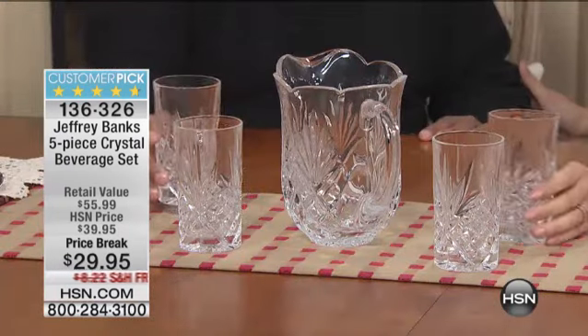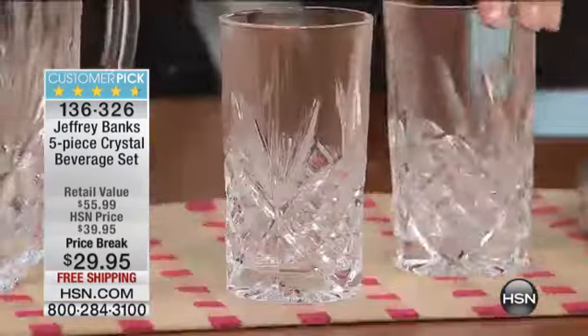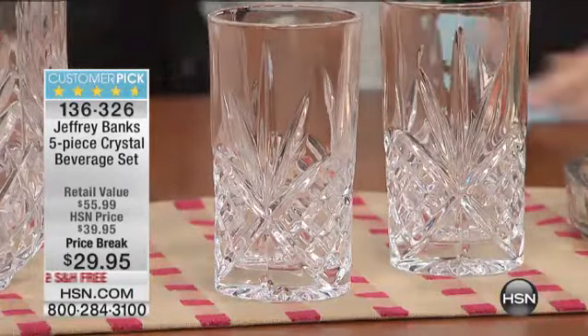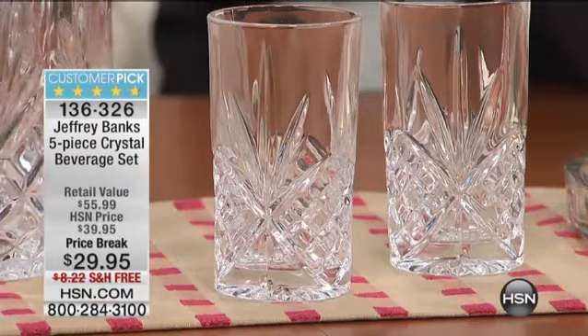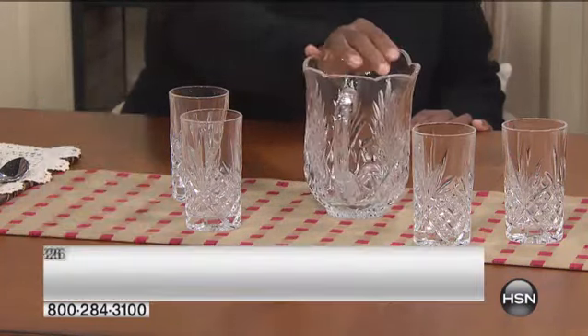We've gone into the dining area here with Jeffrey Banks at HSN, and we've come to the moment in the show that really so many people have been waiting for, including us. It's the best seller in Jeffrey's crystal collection. We have the cake holder and convertible cake holder coming up, so be sure to stay with us for that. But right now it's cheers — we have your picture, your four highball glasses, all done with this incredible cut detail. These are cut crystal glasses, $29.95 for the first time ever.